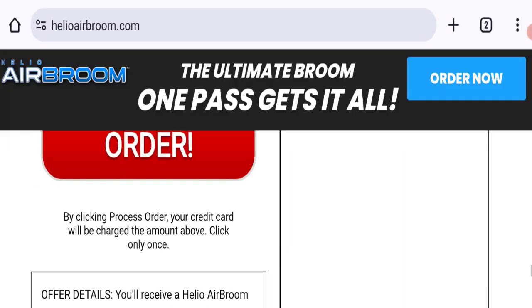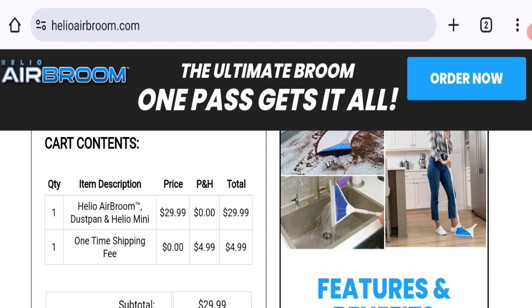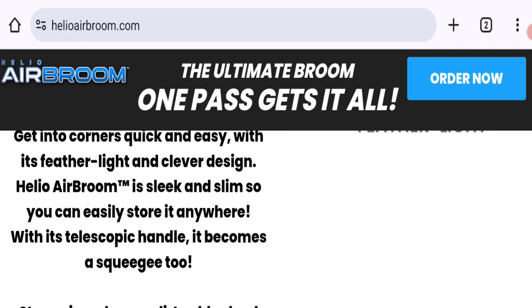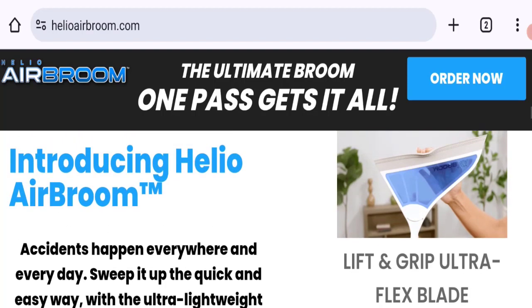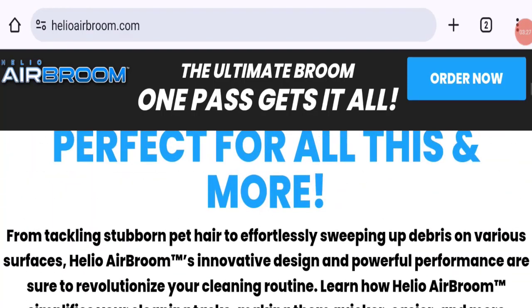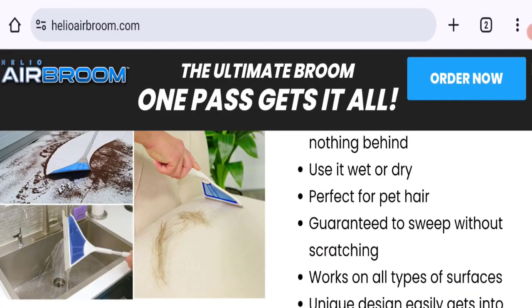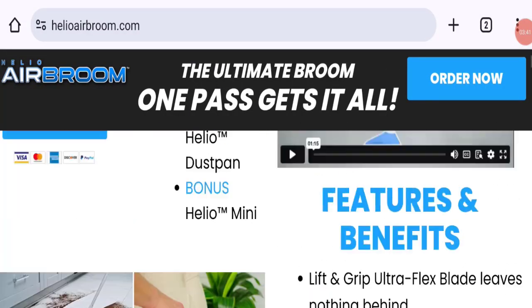Talking about Hello Air Broom customer reviews — there are no customer reviews or ratings available on this website, which is a big negative point. The trust index score of this website is 86%, which is a good trust score, and the business trust ranking is 58.3 out of 100, which is a medium trust ranking.